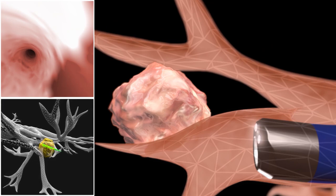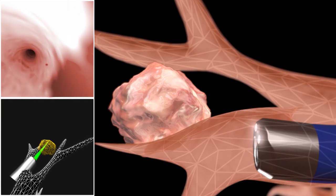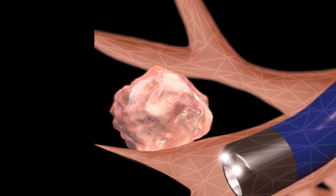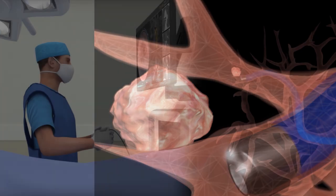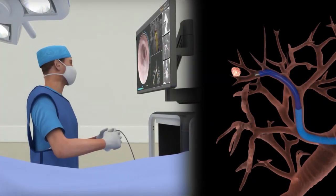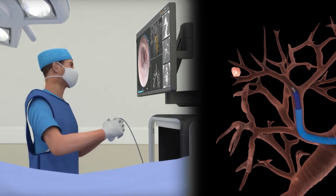The new robotic technology incorporates electromagnetic navigational bronchoscopy with real live camera feedback, so we're able to actually see clear to the lining of the lung in a lot of instances. Not only are we able to use the computers to navigate out there, but the camera actually lets us visualize what's out there, so we get a more precise biopsy.